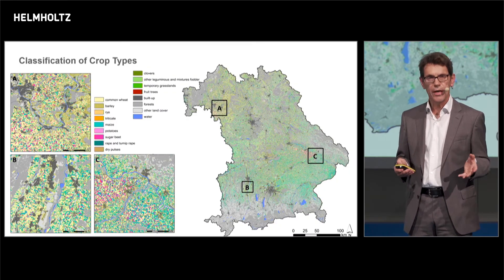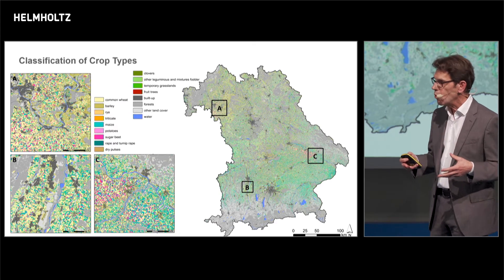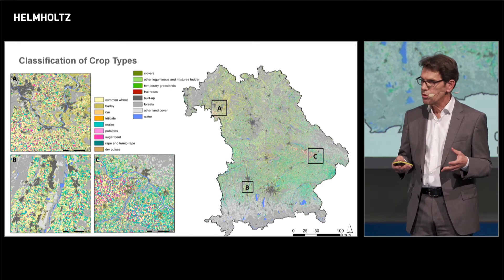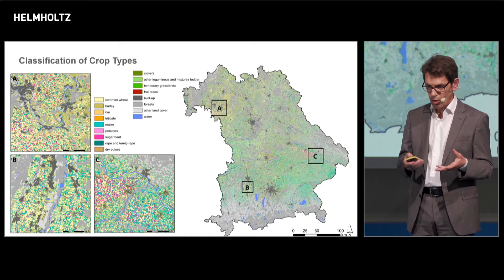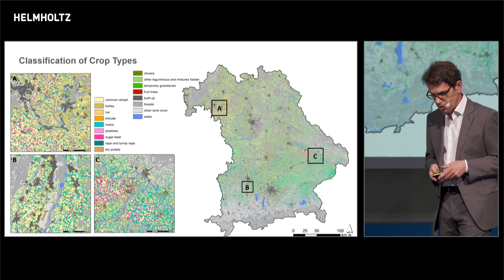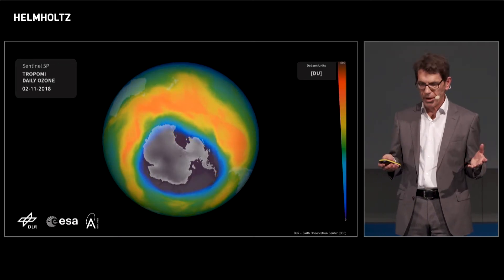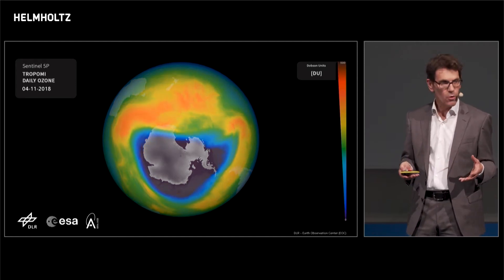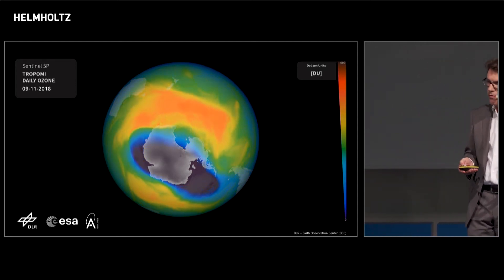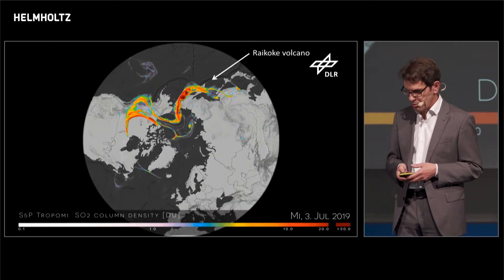For example, we can classify crop type — we can map very accurately what happens on the Earth, in the biosphere. This is not only scientifically or commercially important, but also important for the European Common Agricultural Policy. If you go with a spectral resolution one order of magnitude higher, then we can observe the atmosphere. We can quantitatively map trace gases like ozone or SO2 from a volcanic eruption.